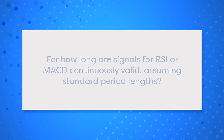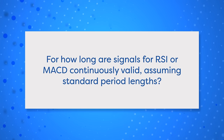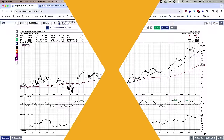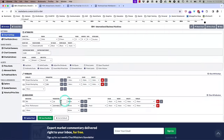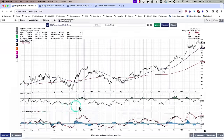Next question: for how long are signals for RSI or MACD continuously valid, assuming standard period lengths? MACD and PPO, as you probably know, are pretty similar. You suggested using standard period lengths — so 14-day RSI and the MACD with its standard settings. These settings come from the originators, the people who designed them. Wells Wilder created RSI, did a bunch of testing, and found that a 14-day look-back period worked really well for what he was analyzing. That's why it's the default.